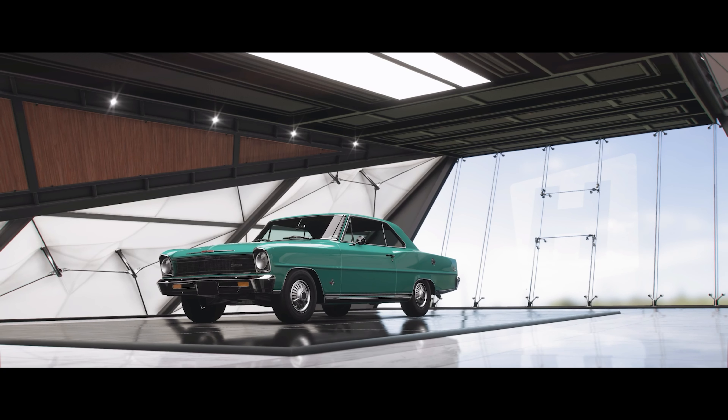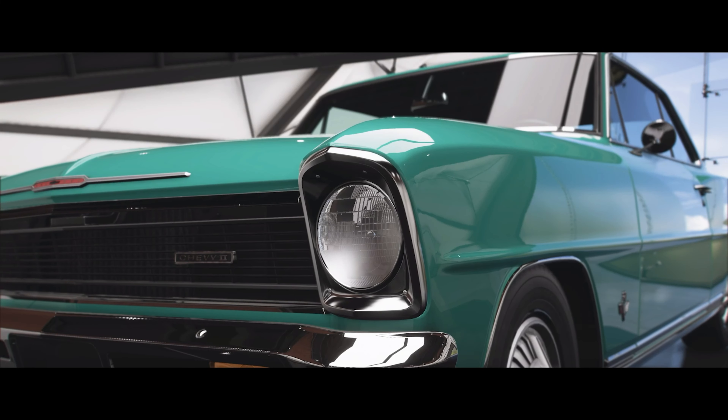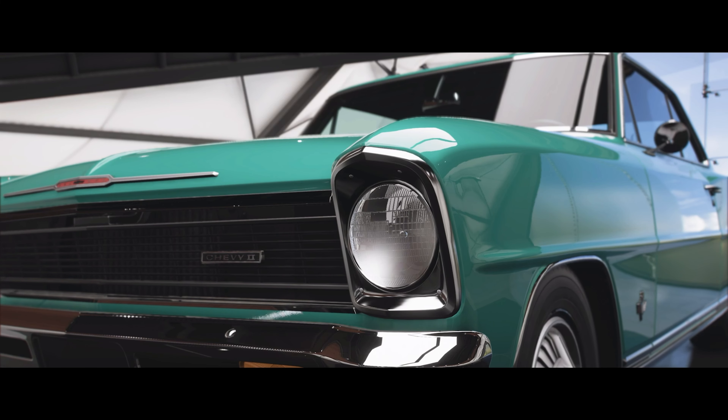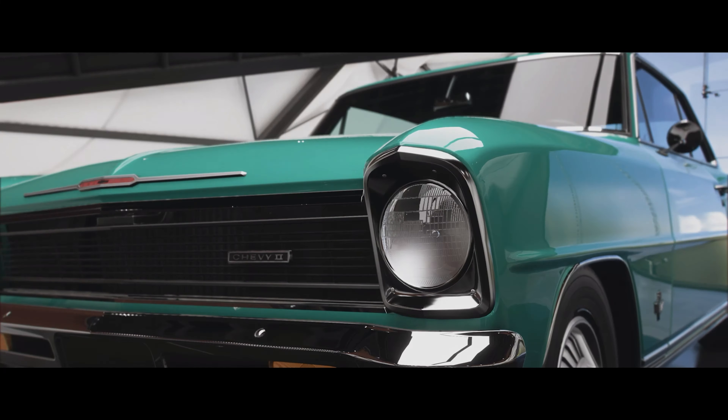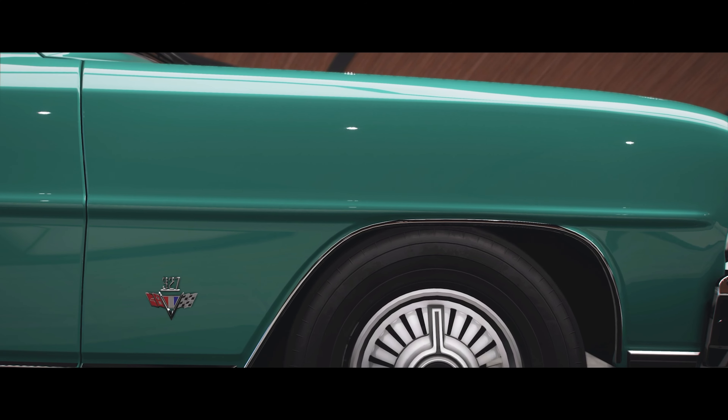Welcome everybody to Forza Horizon 5. Today we're taking a look at the 1966 Chevrolet Nova Super Sport. This is part of the second generation that was produced between only 1966 and 1967, so only around for two short years.